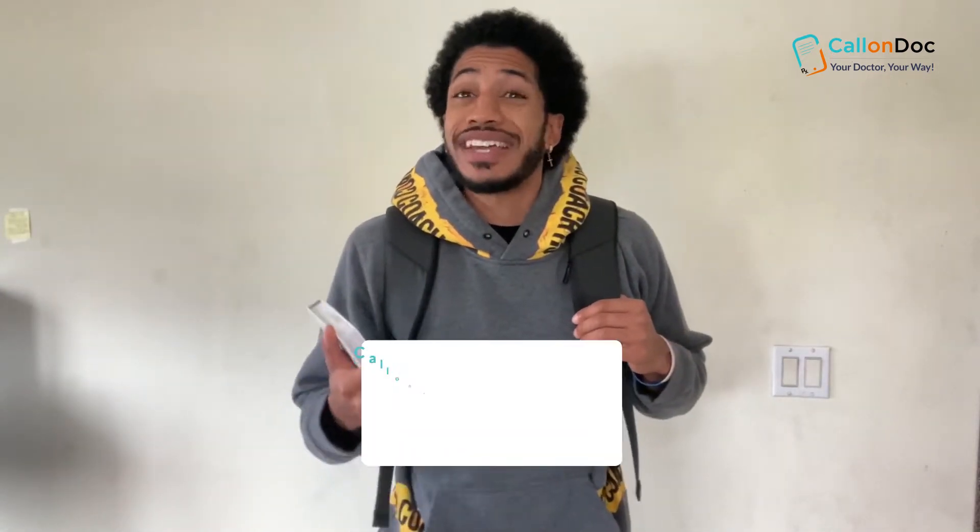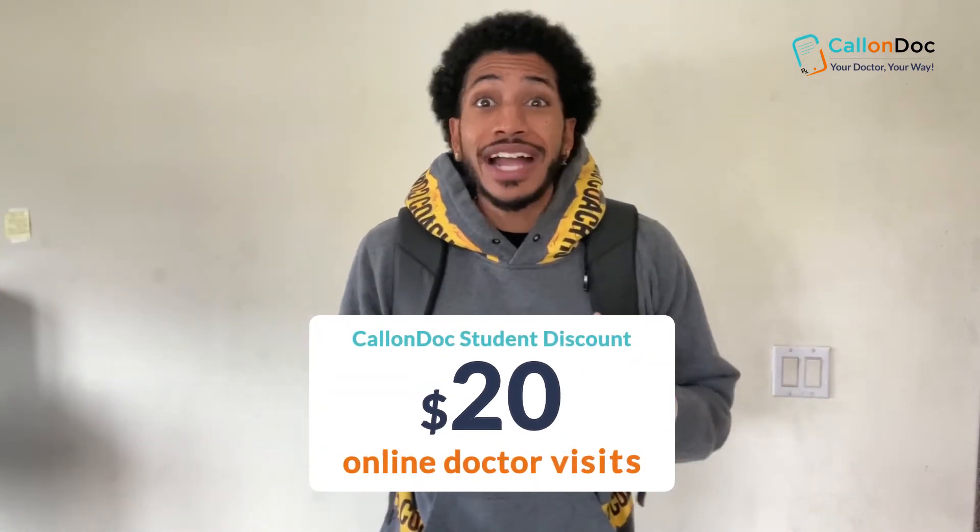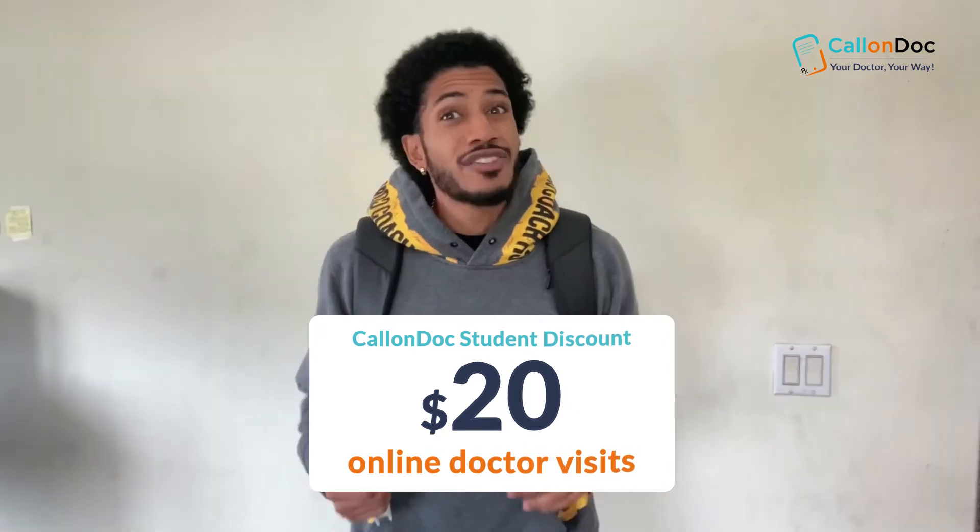As a student, every minute and every dollar counts, so when I need to see a doctor, I go and call on doc.com. For $20, I get a prescription sent to my phone, sent to any pharmacy on campus in less than an hour.